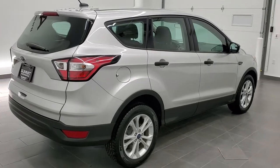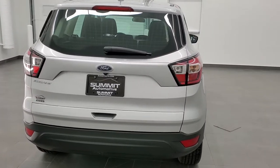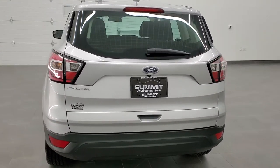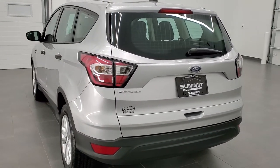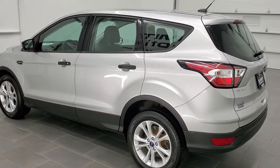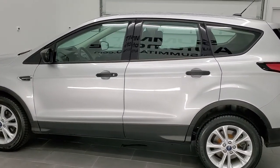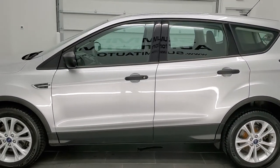Today we are checking out this super clean 2017 Ford Escape with the S package. This vehicle has the 2.5 liter four-cylinder motor, pumps out 168 horsepower. This vehicle has been fully safetied and inspected by our service shop, has a fresh oil and filter change.